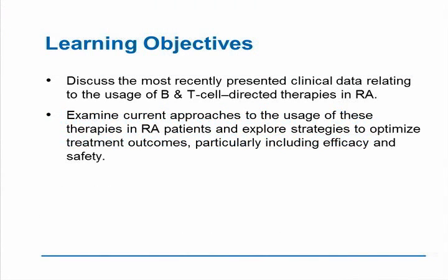As far as our learning objectives, we will discuss the most recently presented clinical data relating to the usage of B- and T-cell targeted therapies in RA, as well as examine the best approaches in terms of optimizing clinical efficacy and safety as part of this program.